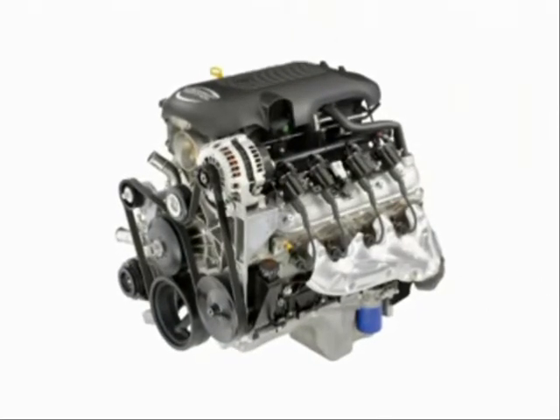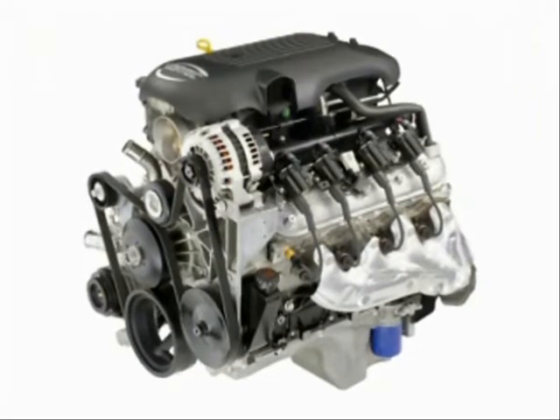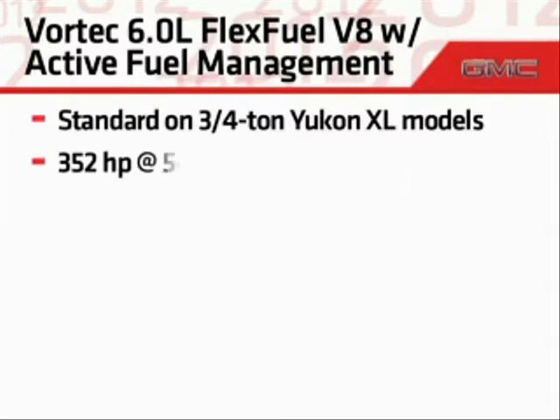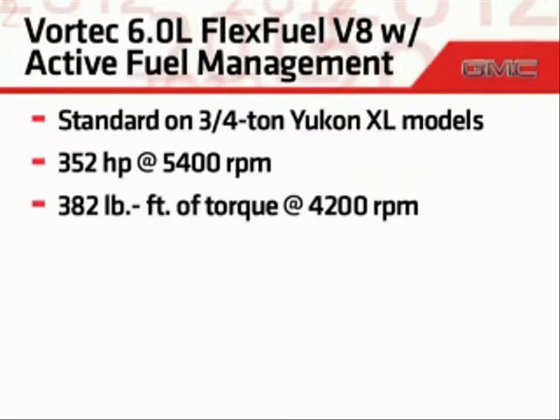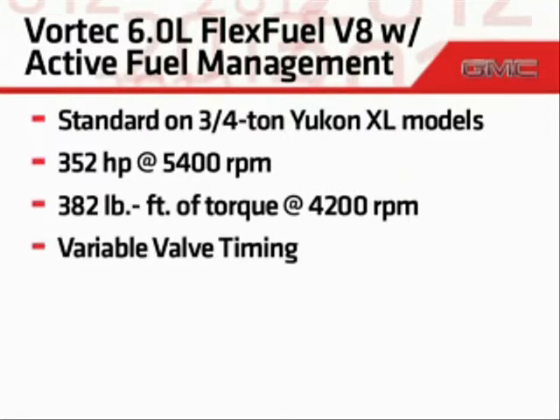A powerful Vortec 6.0-liter flex-fuel V8 engine is standard on all three-quarter-ton Yukon XL models. This rugged, dependable workhorse produces 352 horsepower and 382 pound-feet of torque. It also includes variable valve timing to increase performance and reduce exhaust emissions.